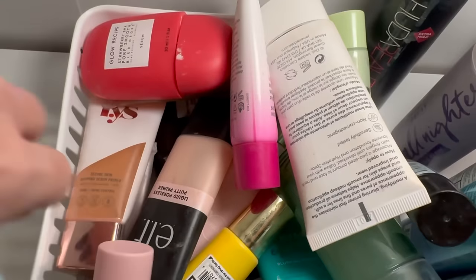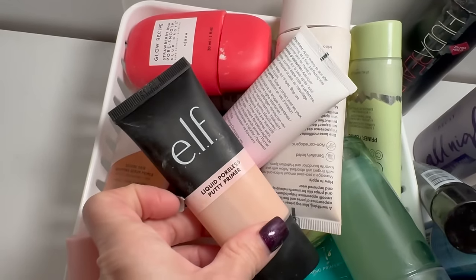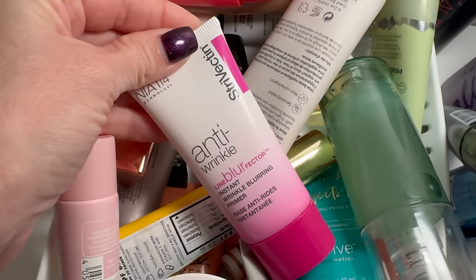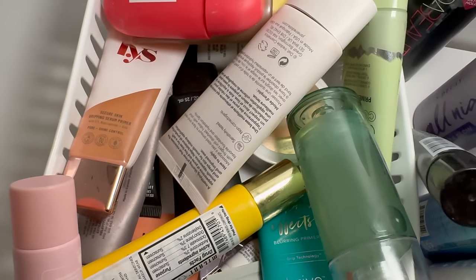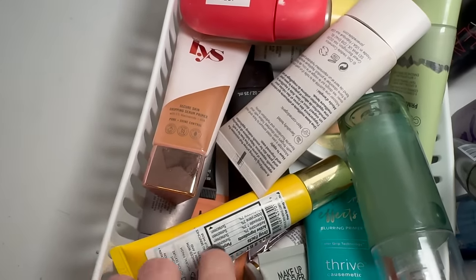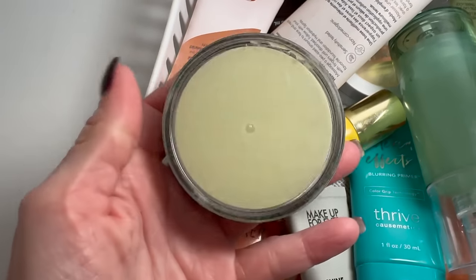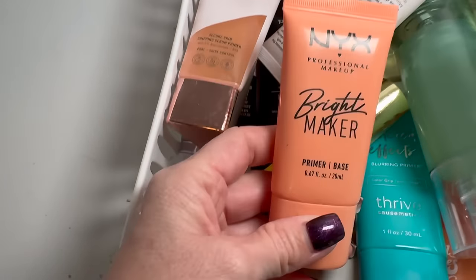I've really been enjoying this L'Oréal primer, so it's staying. The Laura Geller Spackle — love it, so good. The Elf Liquid Poreless Putty primer is not going anywhere — one of my faves. I'm getting rid of the Clarins one since I'm almost done with it. The Strivectin Anti-Wrinkle blur primer is staying while I try to finish it up. Decluttering the Essence one — didn't really like it. I really enjoy the Moira primer — I love it so much more than the original Elf Poreless Putty. My absolute favorite Elf primer is the acne version, so that's staying.